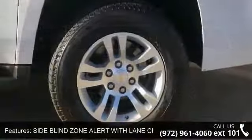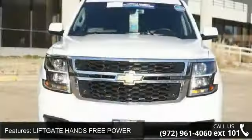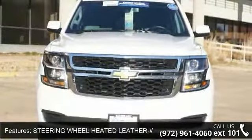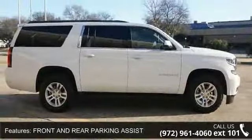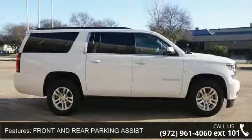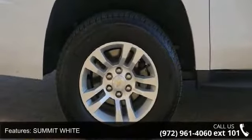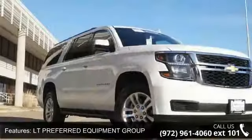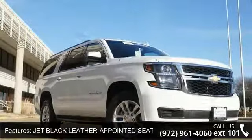This vehicle's top features include passive entry system, side blind zone alert with lane change alert, liftgate hands-free power, steering wheel heated leather wrapped and color keyed, front and rear parking assist, summit white exterior, Lieutenant preferred equipment group, jet black leather appointed seat trim, front bucket seats with leather appointed seating, and a 6-speed automatic electronically controlled transmission.